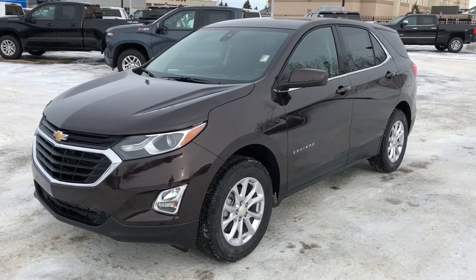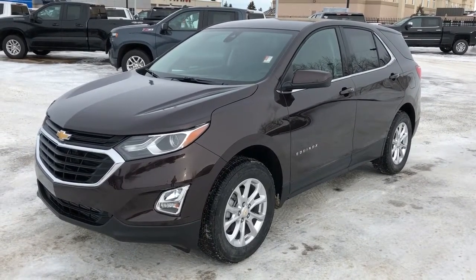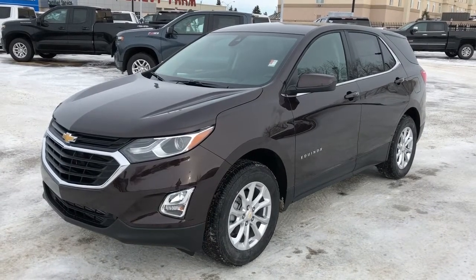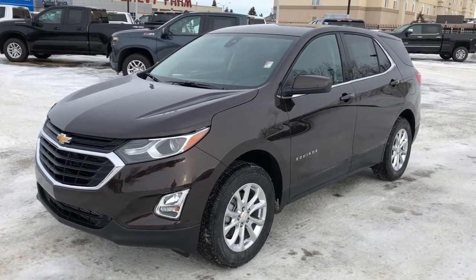Thank you for joining us for this video walkaround of the 2020 Chevrolet Equinox. Please subscribe to our YouTube channel and we hope to see you at Westgate Chevrolet sometime very soon. Thank you.